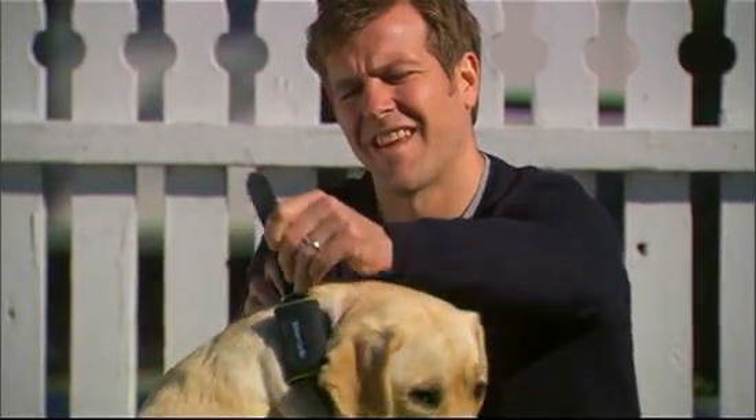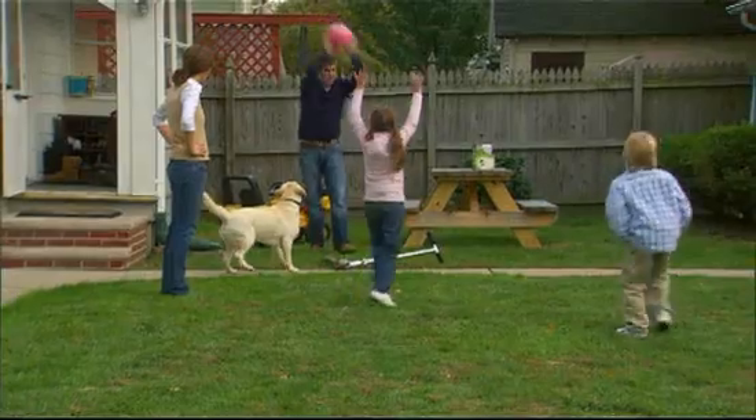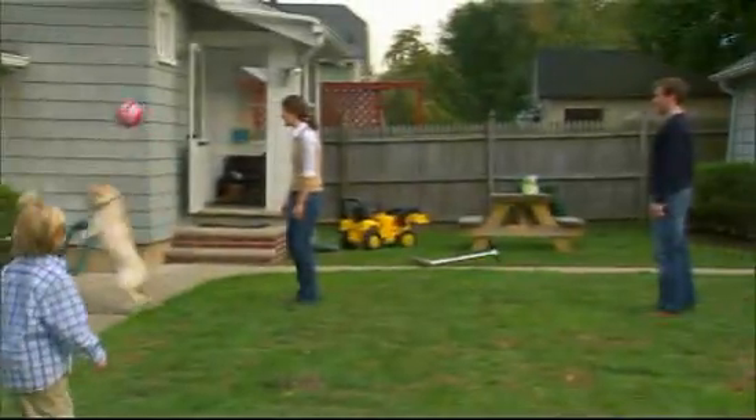No more getting lost for you, Lucky. Introducing the ZoomBack Advanced GPS Dog Locator. It uses assisted GPS technology to let you know when your dog is on the move and helps you bring her home.